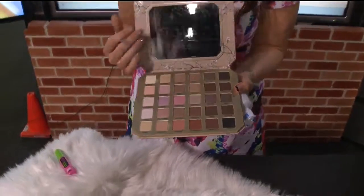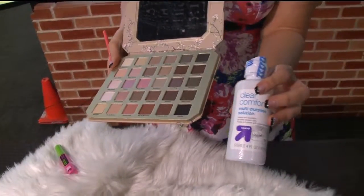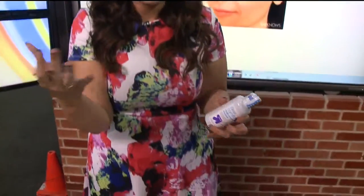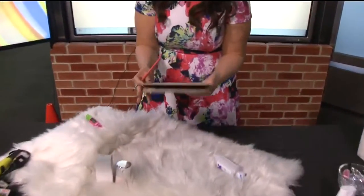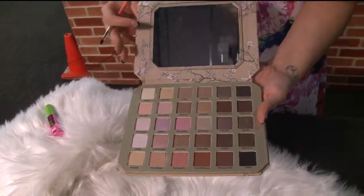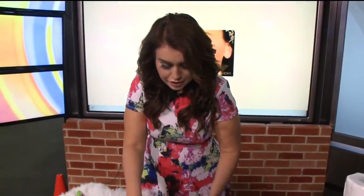If you forget your eyeliner at home, you can take your eye shadow palette and mix a little saline solution with it. You're going to want a thin brush, and when you mix it, it creates an eyeliner that will last you all day long. It's safe because it's saline solution, so you can skip out on the eyeliner if you have to — or maybe you just want a really creative color like purples or pinks for a specific look.